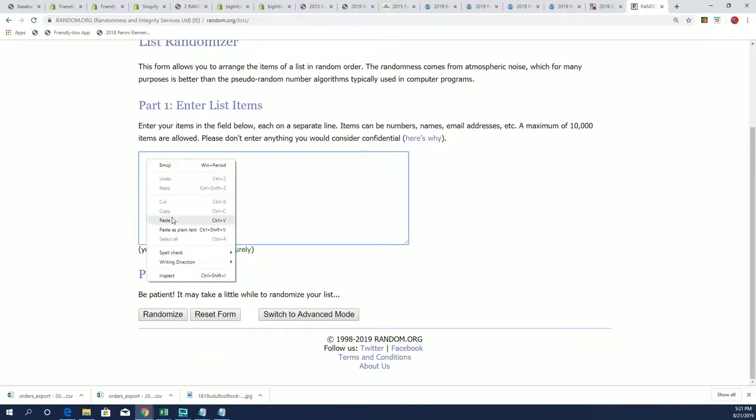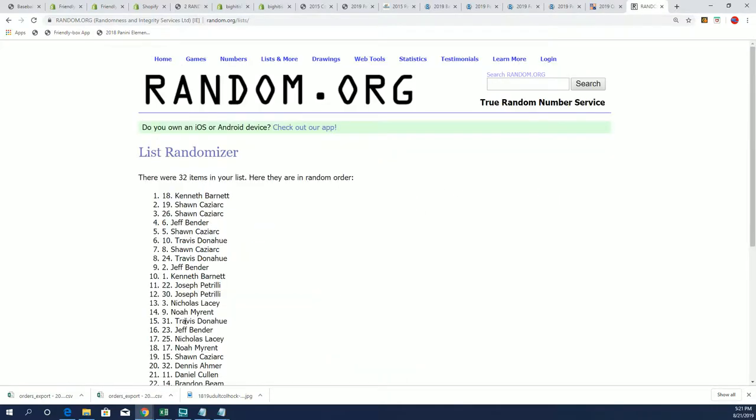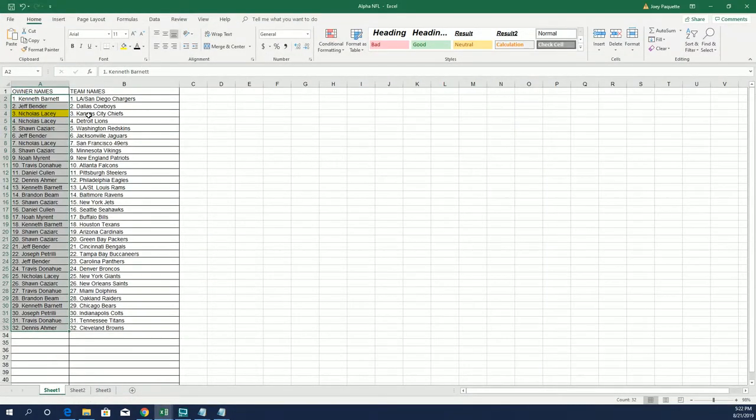Seven times through, good luck. That owner name will be up in the top list after seven for the promo spot. Lucky number seven — and that's Daniel C who has moved up on the island! That's our box break for this Tri-Star mini helmet box break. Congratulations again to the Kansas City Chiefs owner in the break — that was Nicholas L.